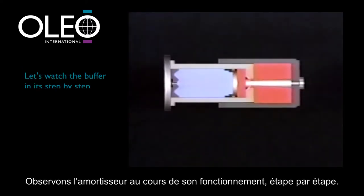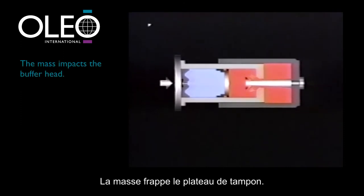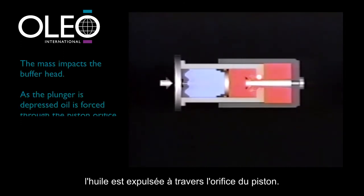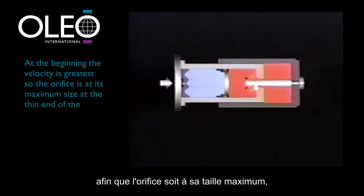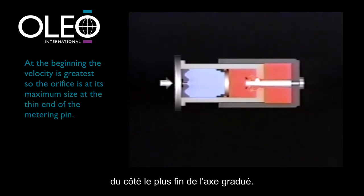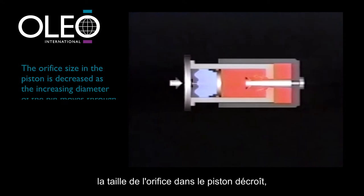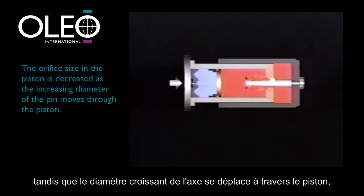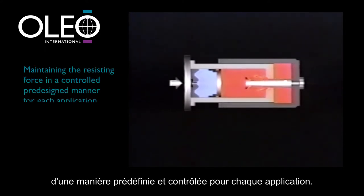Let's watch the buffer in its step-by-step operation. The mass impacts the buffer head. As the plunger is depressed, oil is forced through the piston orifice. At the beginning, the velocity is greatest, so the orifice is at its maximum size at the thin end of the metering pin. As the velocity diminishes, the orifice size is decreased as the increasing diameter of the pin moves through the piston, thus maintaining the resisting force in a controlled, pre-designed manner for each application.